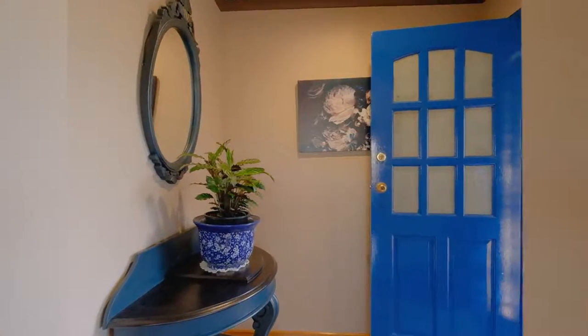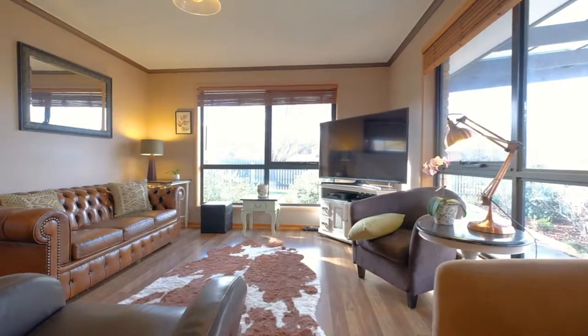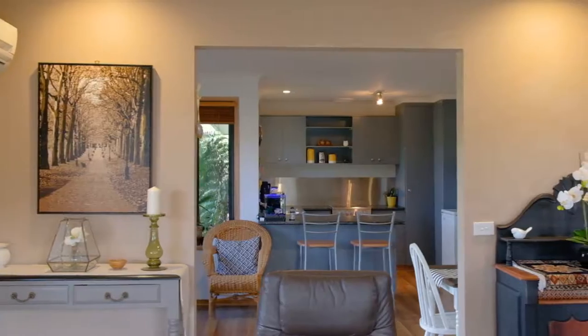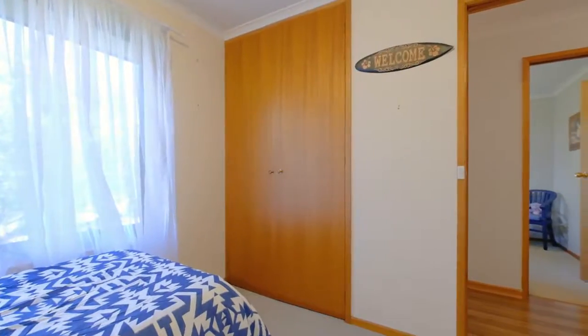As you make your way through the front door you're going to fall in love with just how warm and inviting the property is. It's flooded in natural light, the floor plan is absolutely superb, and each of the bedrooms feature generous built-ins.